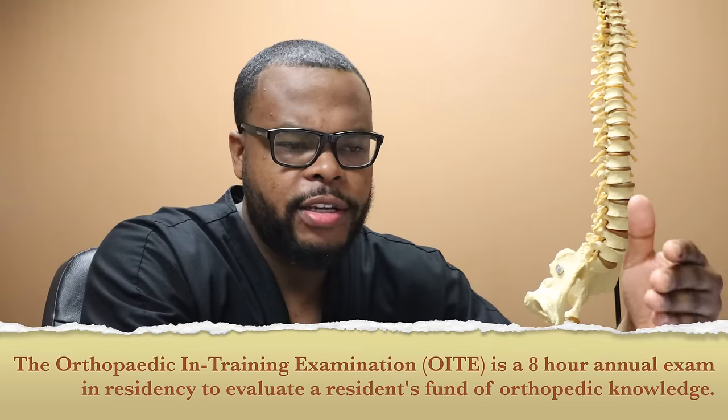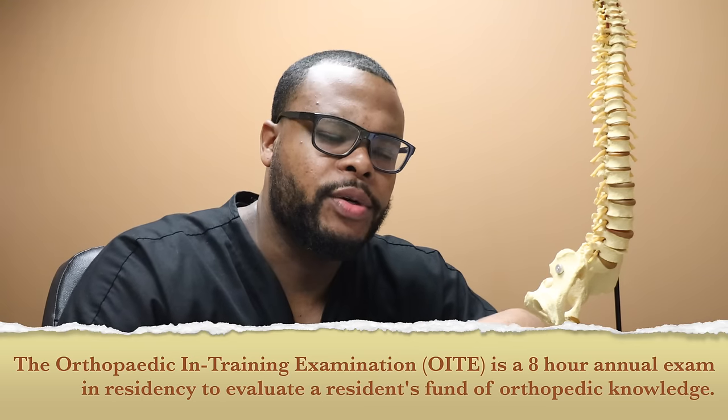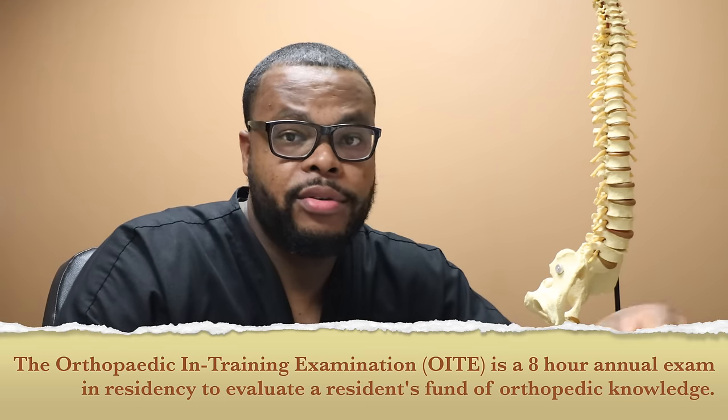The OIT is an annual eight-hour test that residents take every November. It gauges how well you're doing in your training — if you don't do well, you could be put on probation or held back from some clinical duties. People think once they graduate they're done with tests, but as a resident you take an eight-hour exam every year.